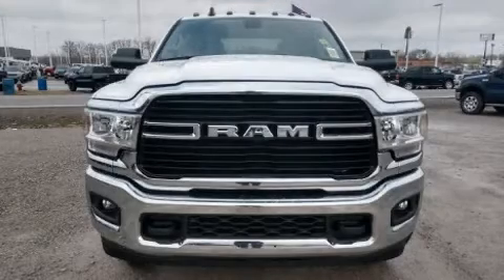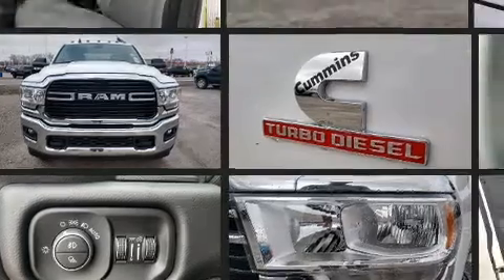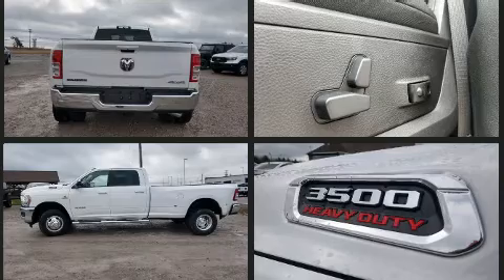Treat yourself to a test drive in the 2020 Ram 3500. It features an automatic transmission, four-wheel drive, and a refined six-cylinder engine. A turbocharger further enhances performance while also preserving fuel economy.